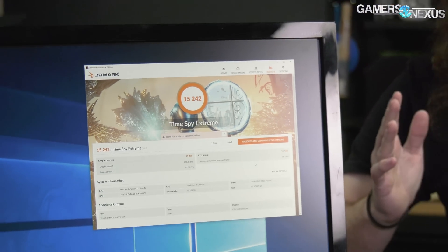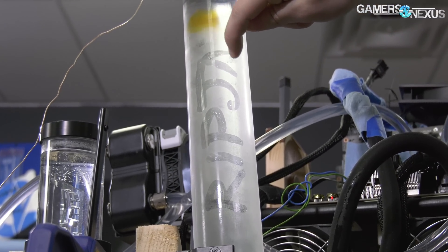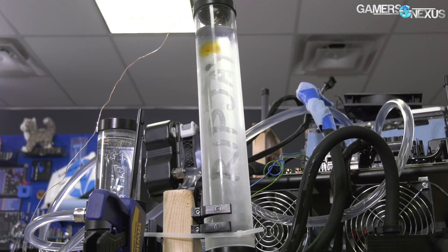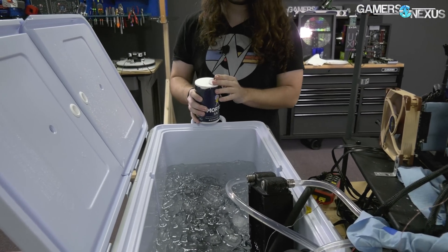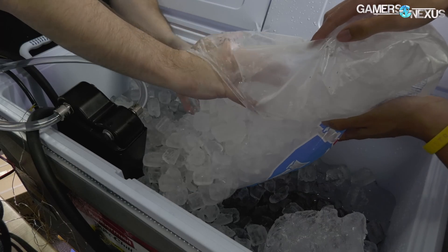Jay, the one with the most golden of all the golden samples. Jay is the favorite, apparently, among manufacturers, or just gets very lucky, and has an insane CPU that doesn't even need to be delidded. Ours is delidded. Not only is it delidded, but we put it in 50 pounds of ice. You salty, Jay? You salty yet?